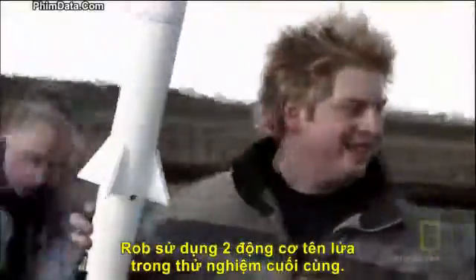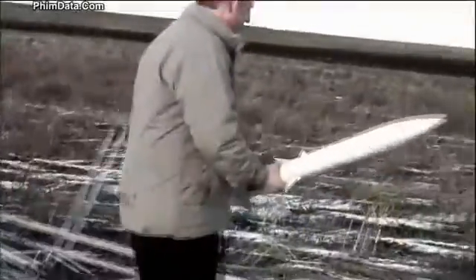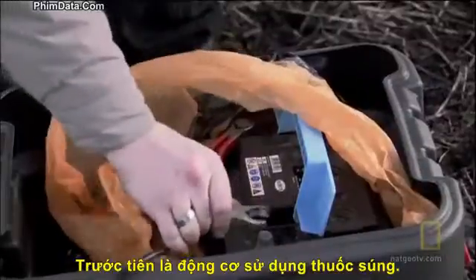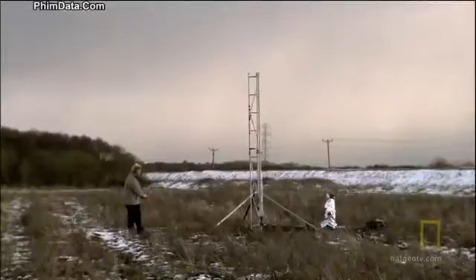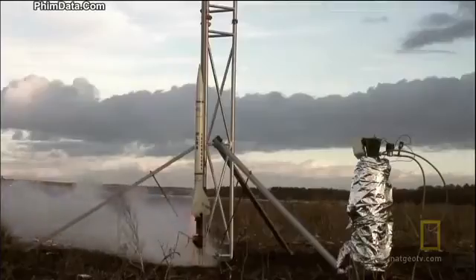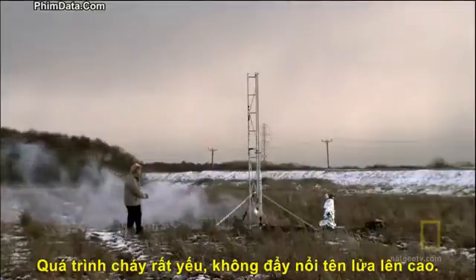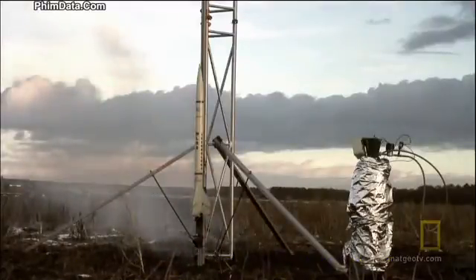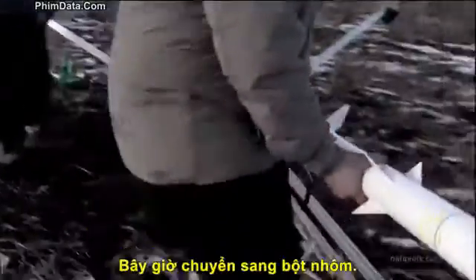O'Brien puts these motors to the ultimate test by strapping them to one of his rockets. First the gunpowder — gunpowder is so weak it doesn't even tickle the rocket. Now, the aluminum motor.